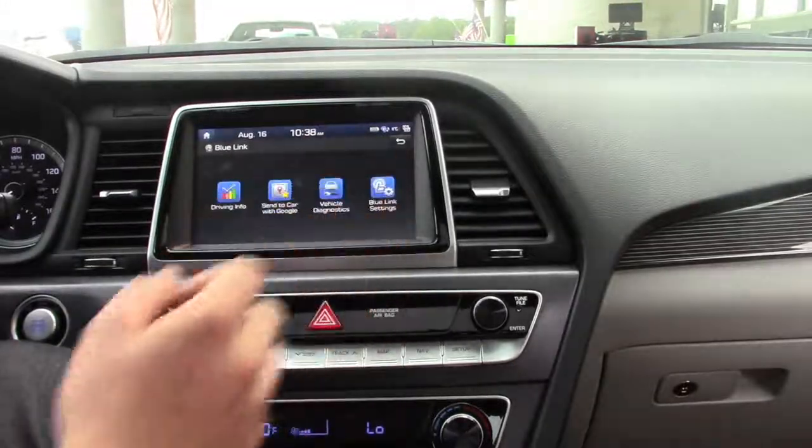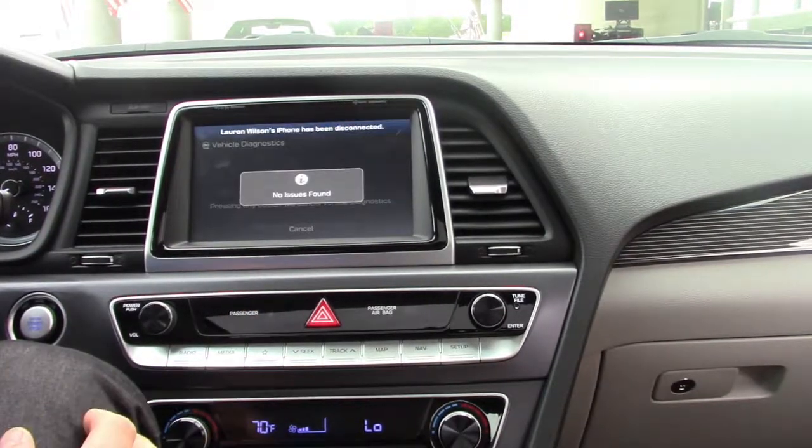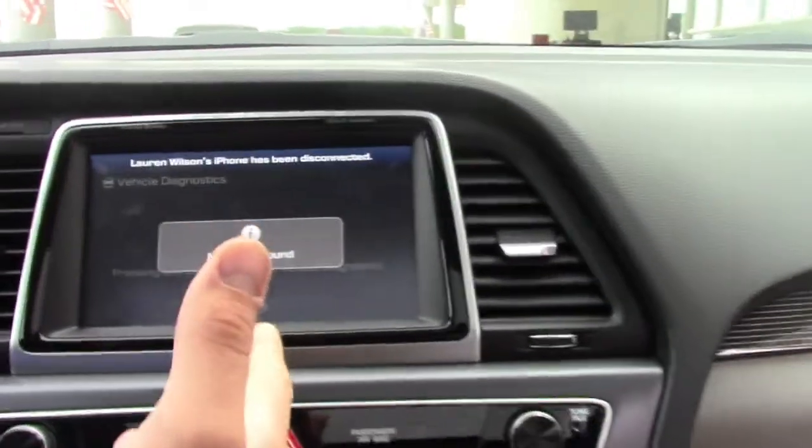With the car in park, you can actually go to Vehicle Diagnostics, and it will actually check your vehicle to see if there's anything wrong with it. And there's no issues to be found.